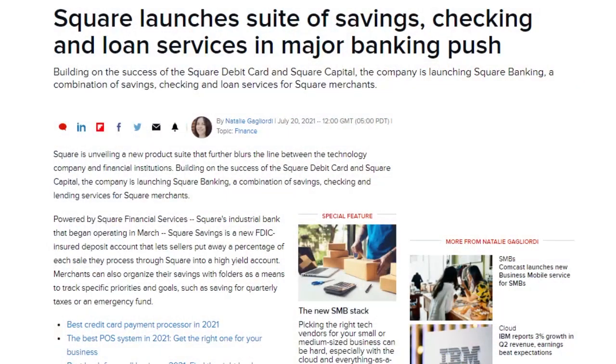Square is launching a suite of savings, checking, and lending services for merchants called Square Banking, powered by Square Financial Services Industrial Bank, which started operating back in March. Square Savings lets sellers put a percentage of each sale into a high-yield account and create folders to track specific priorities and goals, like taxes and emergency funds. Square Checking supports the Square debit card, ACH transfers, and team payment with Square Payroll.